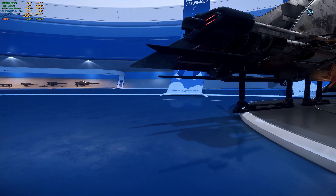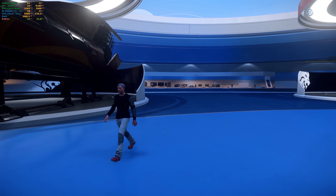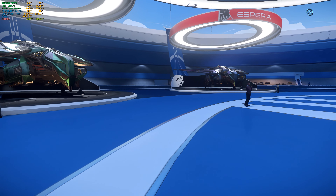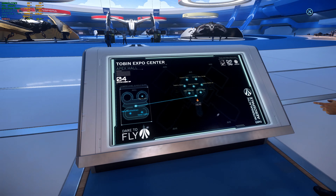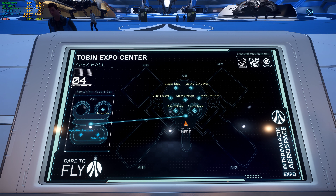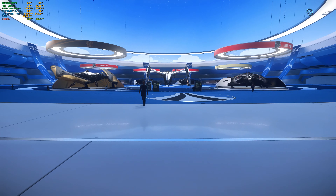I think I got them all as far as the ships are concerned. We saw the Blade, the Banu Defender, the Glaive, the Prowler, the Khartu-al, the Talon, and the Talon Shrike. We've seen them all. Alright, let's head downstairs.